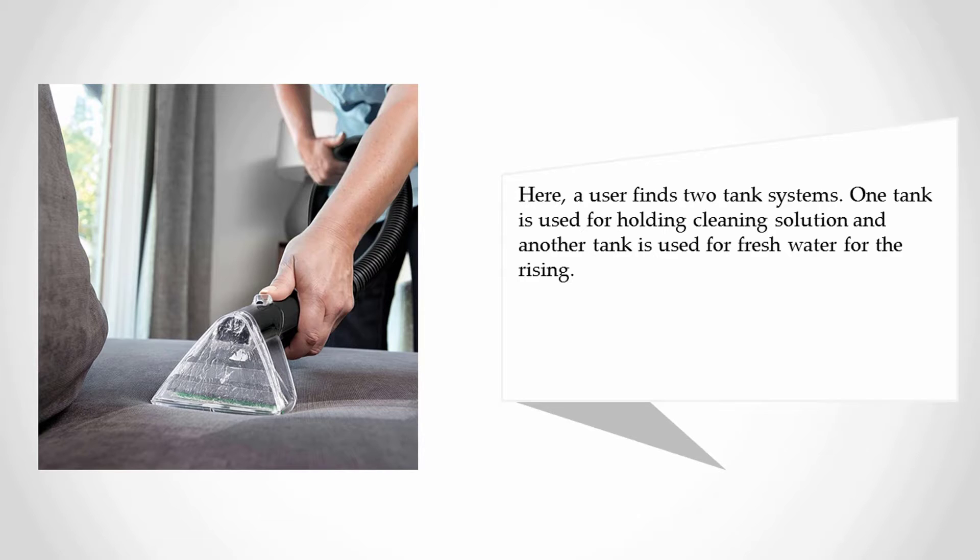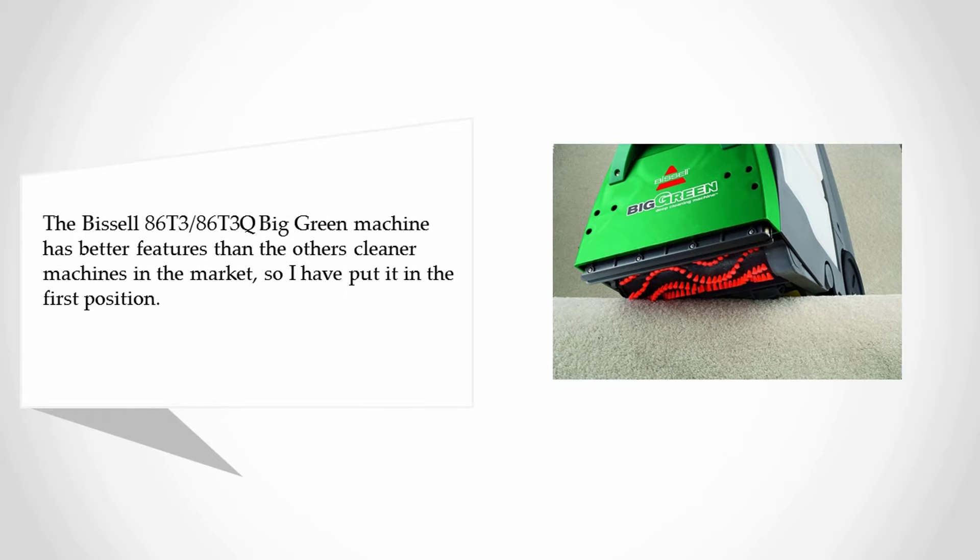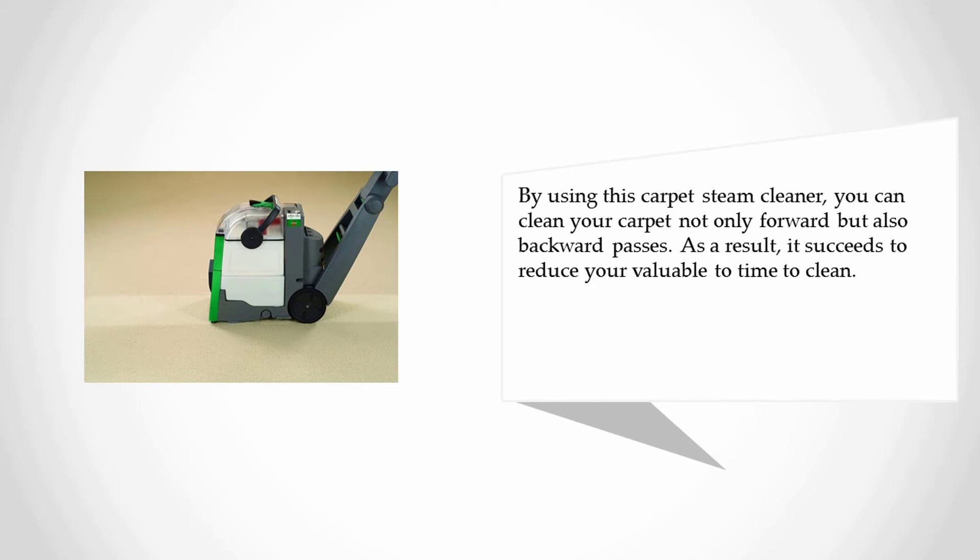One tank is used for holding the cleaning solution and another tank is used for fresh water for rinsing. Coming in at number one on our list: the Bissell Big Green deep cleaning machine. The Bissell 86T3 Big Green machine has better features than other cleaner machines on the market, so it has been placed in the first position. By using this carpet steam cleaner you can clean your carpet not only in forward but also backward passes, which helps reduce your valuable cleaning time.